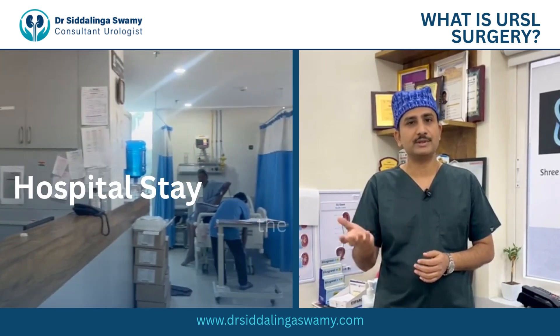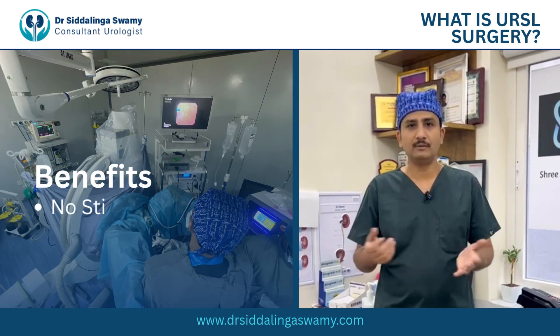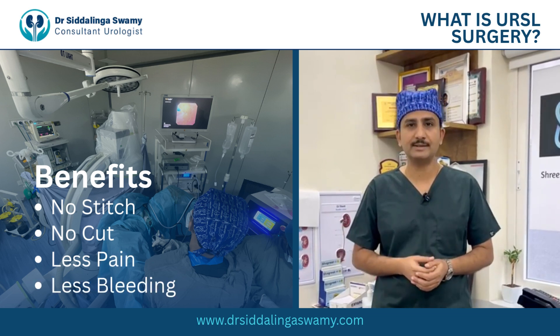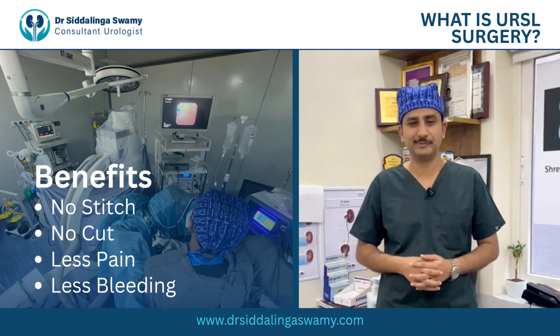After the procedure, the patient stays for one day and then can go back to normal work. There is very little bleeding and very minimal complications. The post-op recovery is usually very fast. The patient's apprehension of having the surgery is more than the procedure itself. Thank you.